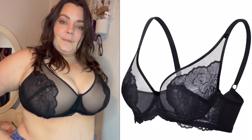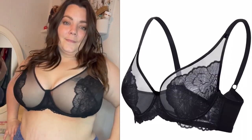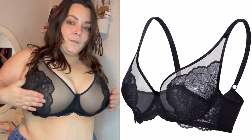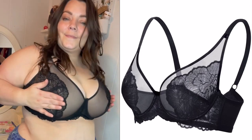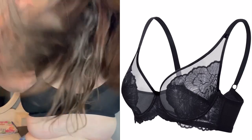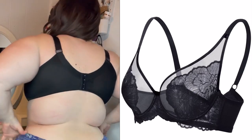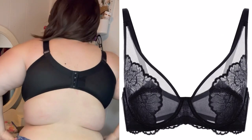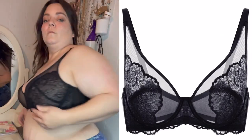I will be putting in a little clip of me in the bra so you can see it on. There is a little bow on the back as well.